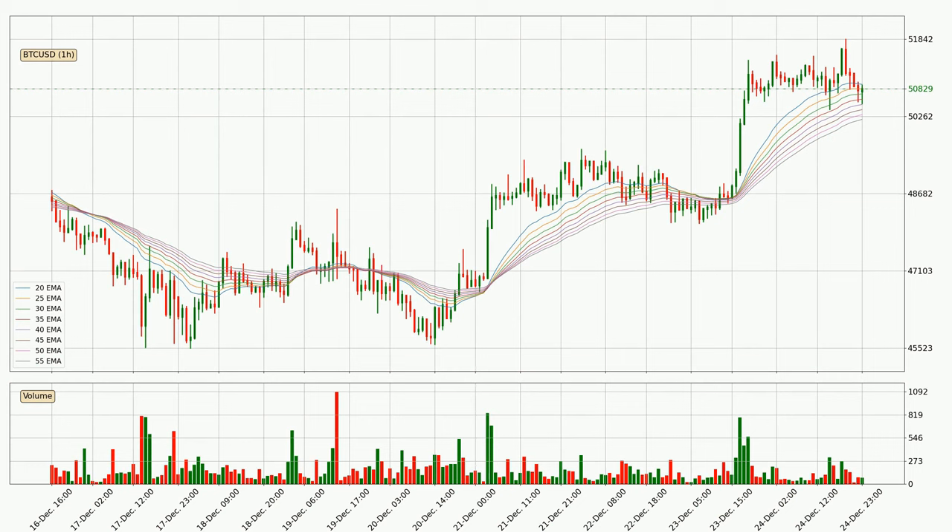Jumping to the hourly exponential moving averages, at the moment the price is in the hourly ribbon, so you should see if the ribbon could hold support, currently at around $50,200. The support should be considered because the ribbon is more or less spread out.